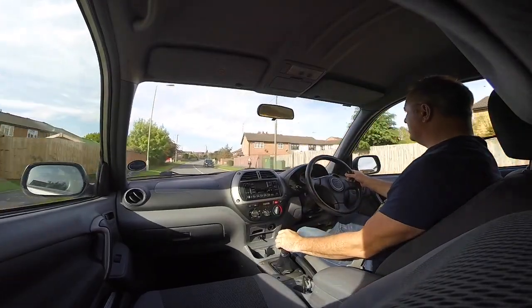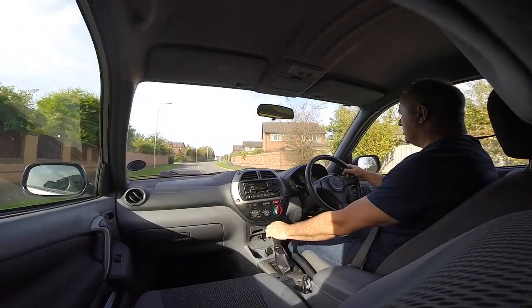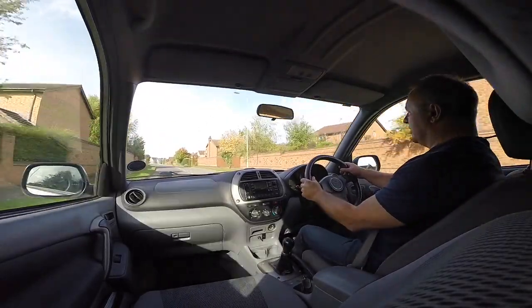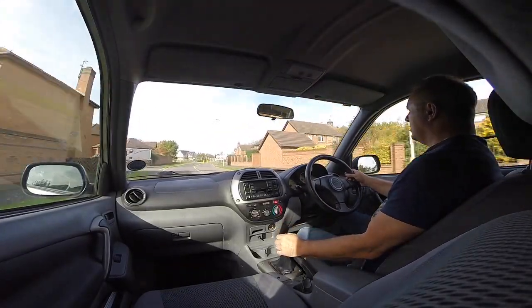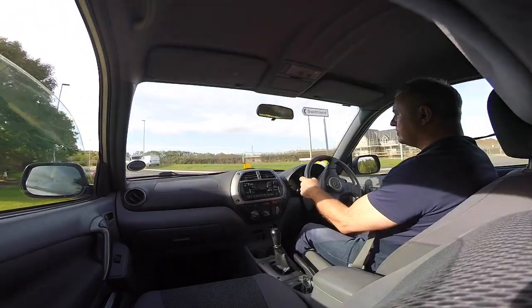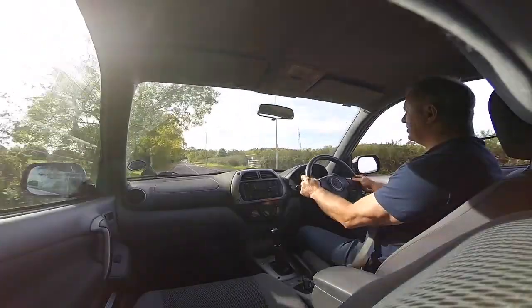I'll do a little braking test on the straight. Really pulls up nice and straight. And the exhaust leak has been repaired — it's on the MOT. Indicators cancel.